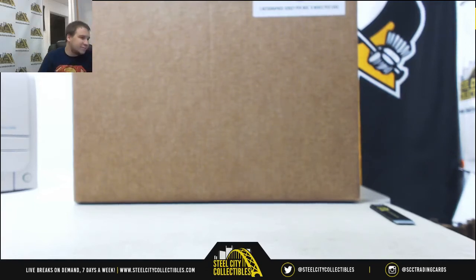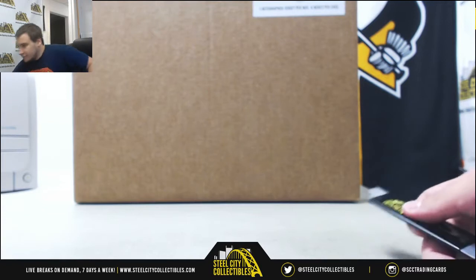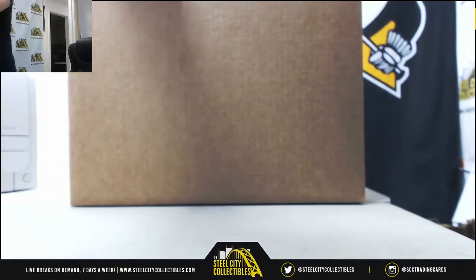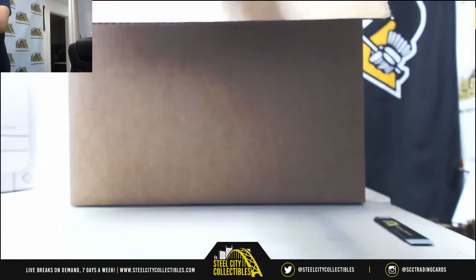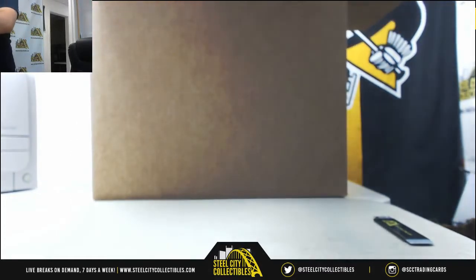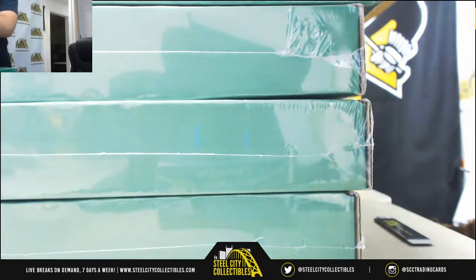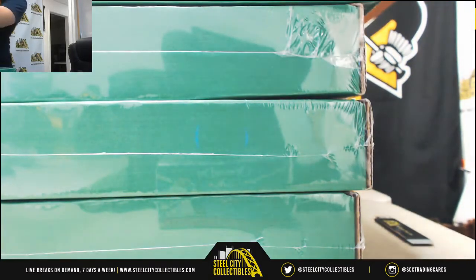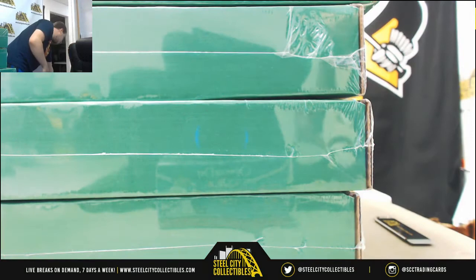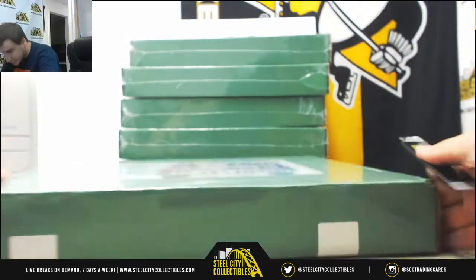Alright, we've got a live break for Russell doing a six box case of 2018 Gold Rush Hall of Fame Jersey Edition. Six of them. Hopefully something really nice in here, good luck to you. Box one.